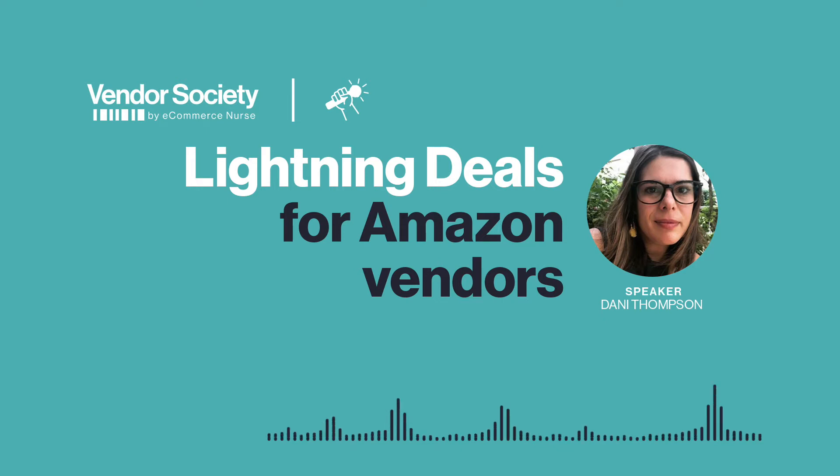That sounds like it would be really enticing for customers. For vendors, what are some requirements for products to be eligible for lightning deals? Firstly, deals need to be submitted at least four weeks in advance, so you need to plan for these ones. And for prime day, you've got to plan even further out.